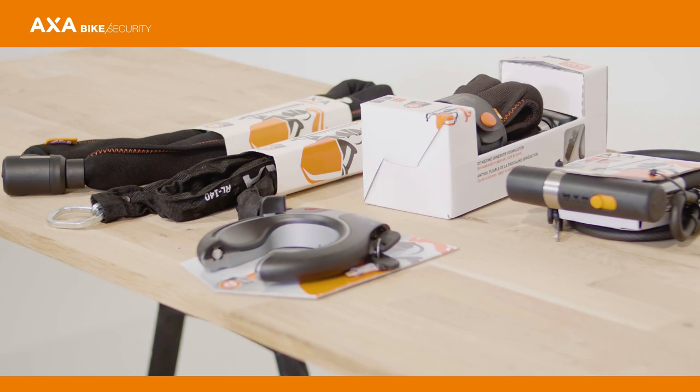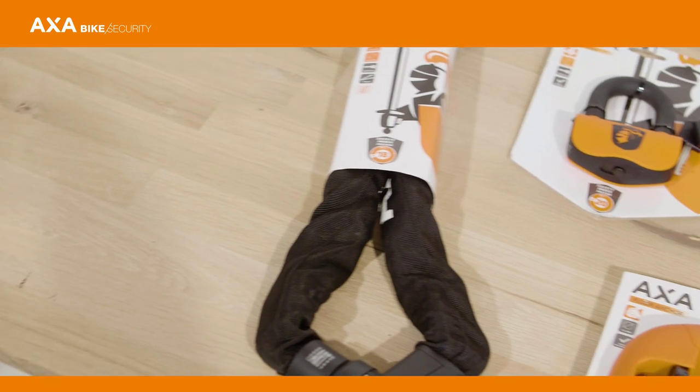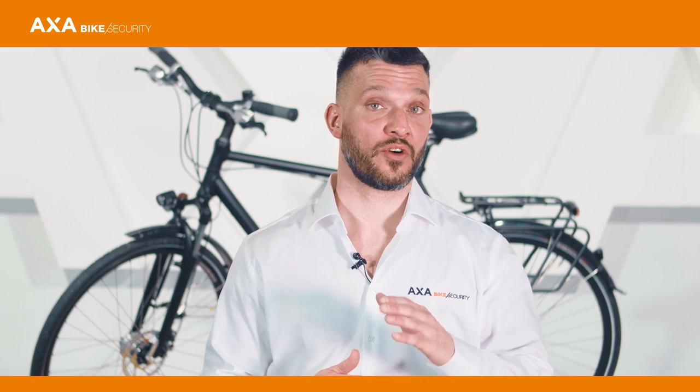Locks with safety level 11 to 15 are perfect for parking your bike in a busy city or for a long period of time. Locks with safety level 16 and higher can be used for securing your moped or your motorbike.